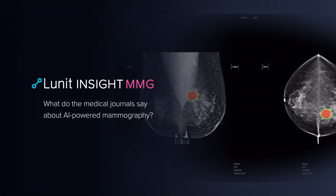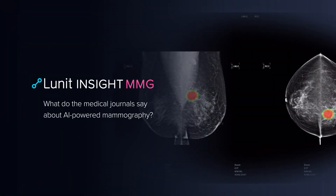Lunit Insight MMG. What do the medical journals say about AI-powered mammography?